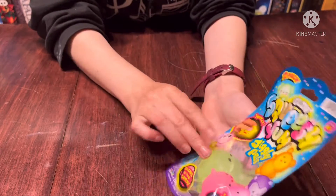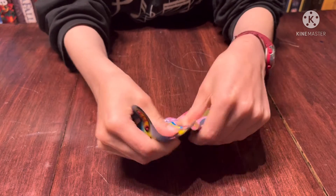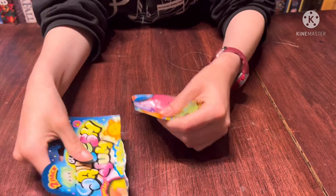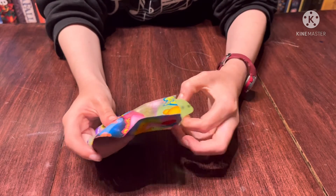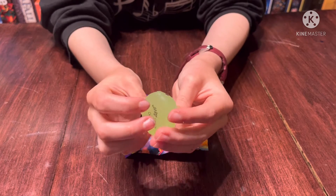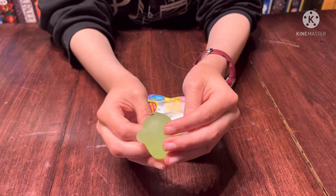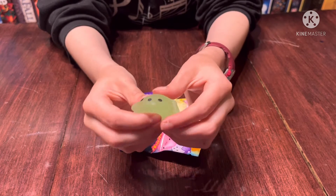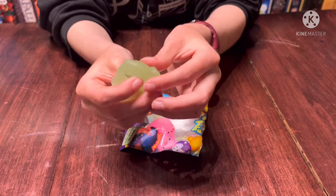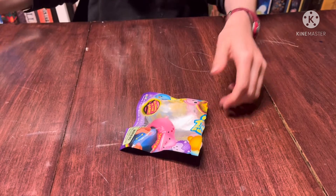These are bigger ones from the last pack, so let's open that. We're just struggling to open this a little bit. Okay, I like the color of this. It's a puppy dog. The face is a bit off — I don't think it's in the middle, I think they messed it up — but it's a cute little doggy. I love it. It's so cute, stretch and squeeze.